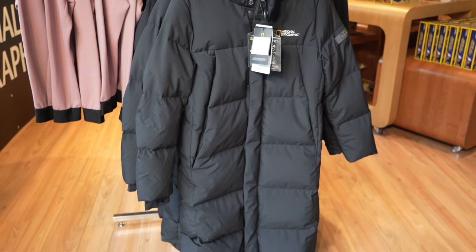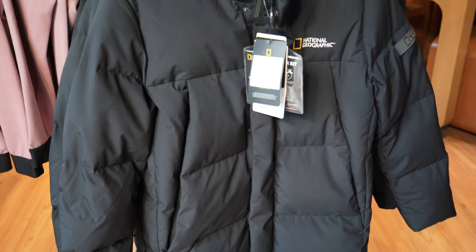Look at that puffer jacket - £300 for this jacket. £300!